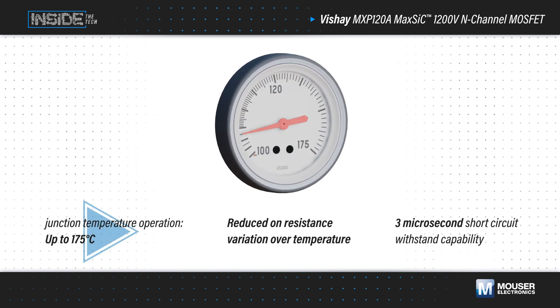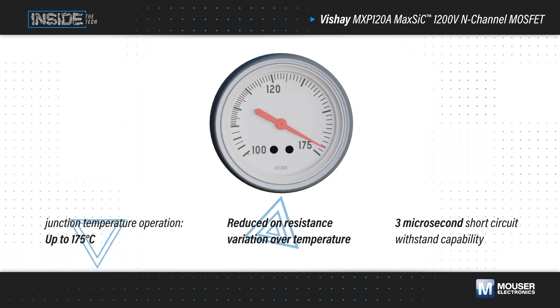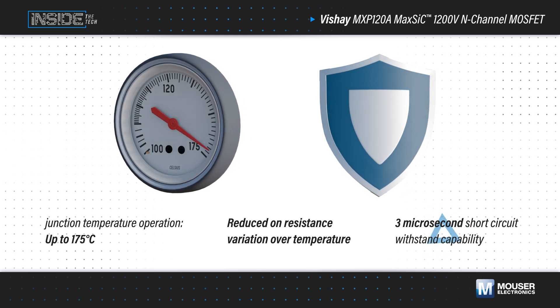Vishay MAX SiC MOSFETs can operate at junction temperatures up to 175 degrees Celsius and have reduced on-resistance variation over temperature. They also have a 3 microsecond short circuit withstand capability to ensure robust operation.